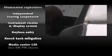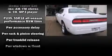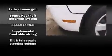Dodge ensures the safety and security of its passengers with equipment such as dual front impact airbags, head curtain airbags, traction control, anti-whiplash front head restraints, ignition disabling, and four wheel disc brakes with ABS. Brake assist technology provides extra pressure when applying the brakes.